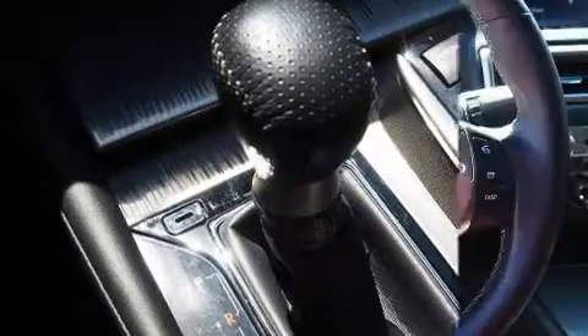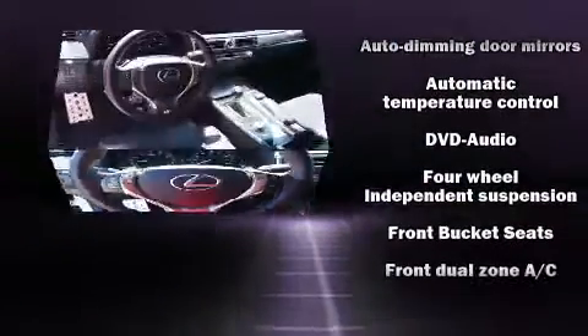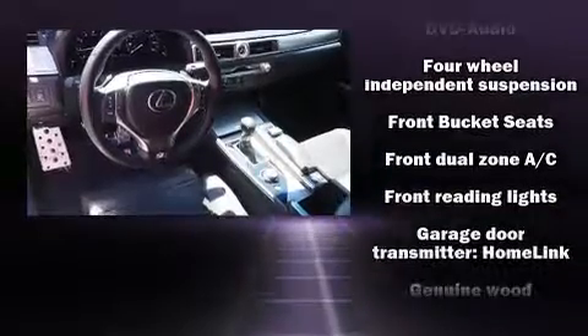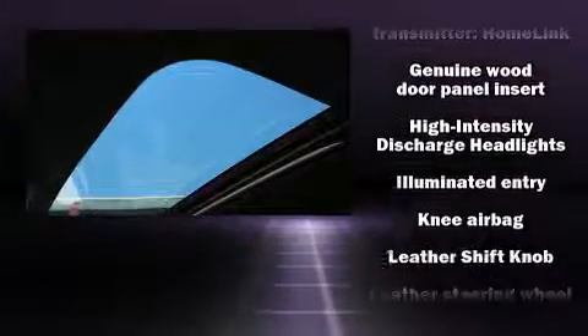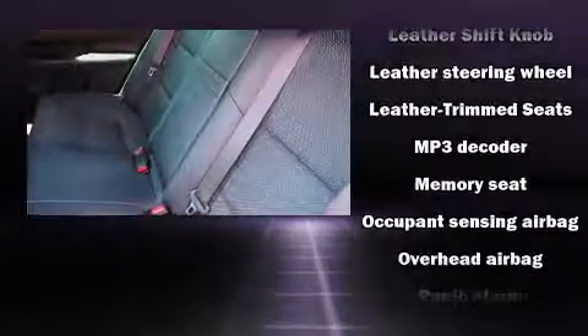For drivers who enjoy the natural environment, a power moonroof allows an infusion of fresh air. Lexus ensures the safety and security of its passengers with equipment such as head curtain airbags, front and rear side impact airbags, traction control, and anti-whiplash front head restraints.